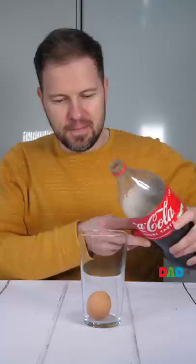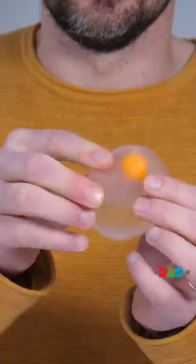In viral videos, they place an egg into a glass and pour cola over top, then wait for 24 hours. The result is a clear and stretchy egg — but the real egg has been swapped for a stretchy rubber impostor.